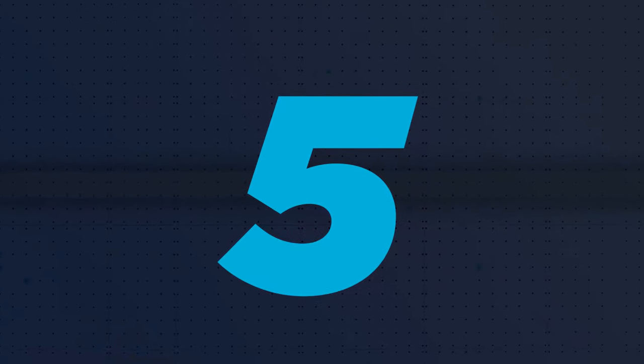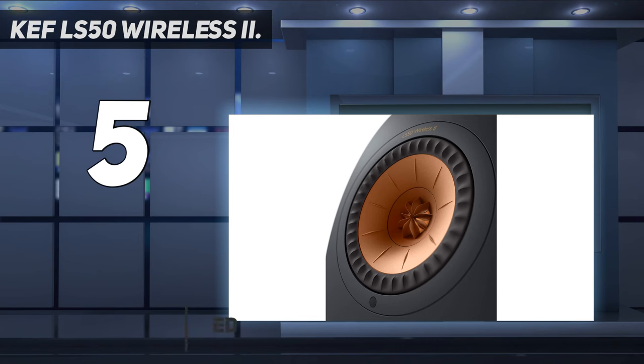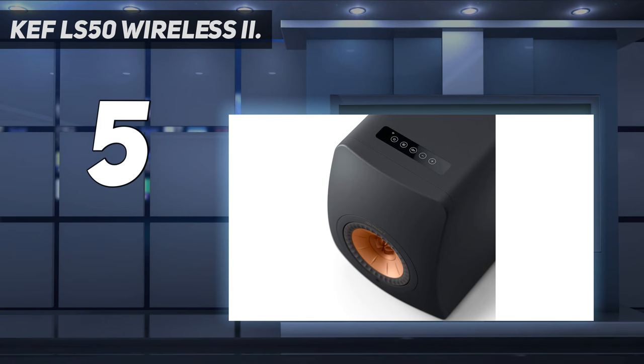Starting at number 5: the KEF LS50 Wireless 2. The KEF LS50 Wireless 2 represents the dream baby of high-end hi-fi speakers and modern connectivity. Driven by a 5.25-inch center cone with a 1-inch tweeter nestled in the center, the LS50 Wireless 2 speakers pack a sound with excellent tonal depth and range.